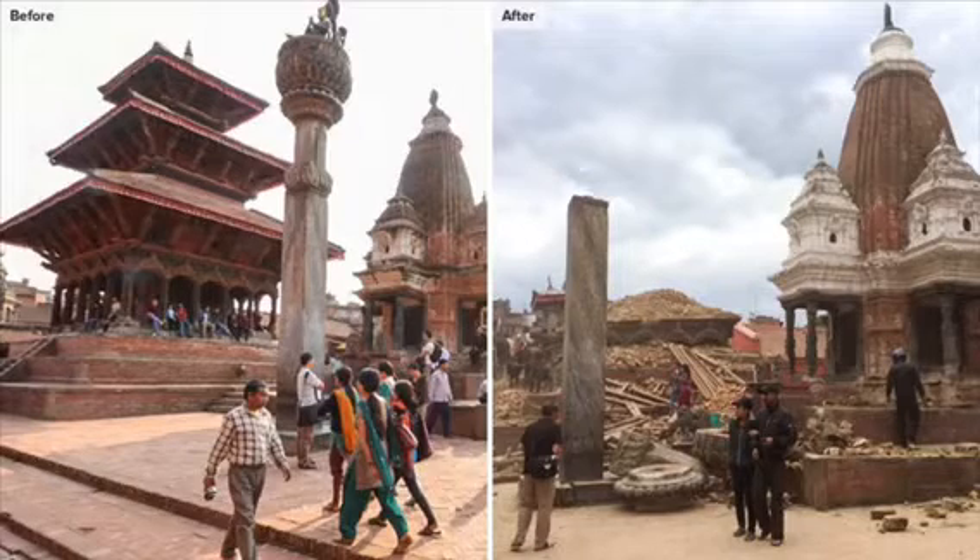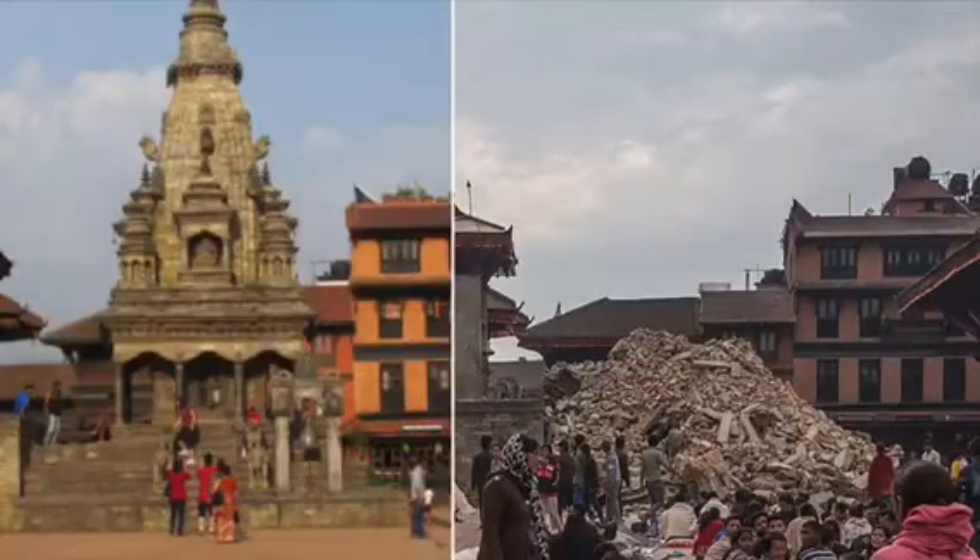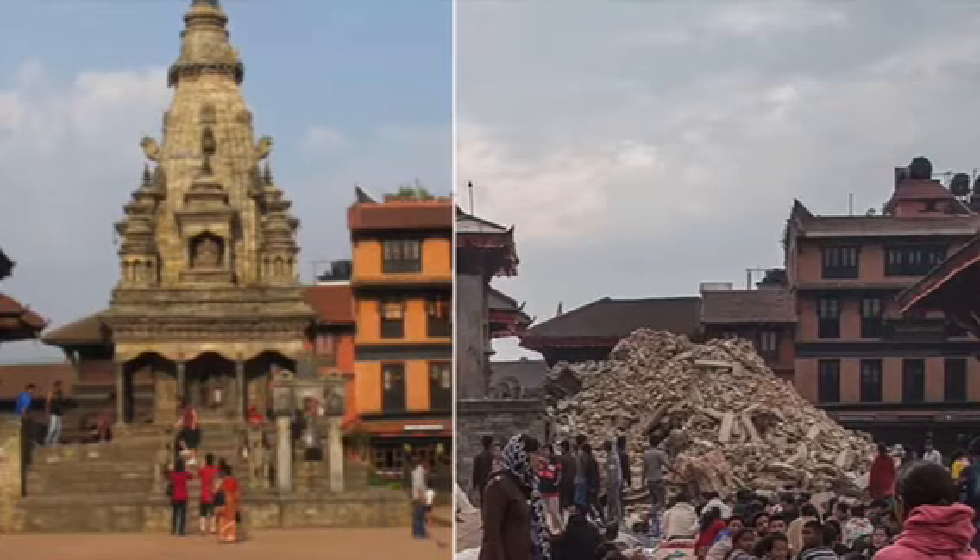Hundreds of thousands of people faced extreme poverty after the earthquake, with more than 600,000 homes destroyed and 280,000 damaged. Bricks collapsed from temples all around Nepal, as brick is the go-to building material due to the many brickworks throughout the Kathmandu Valley. Buildings lacked steel reinforcements and adequate foundations, making them more susceptible to collapsing.